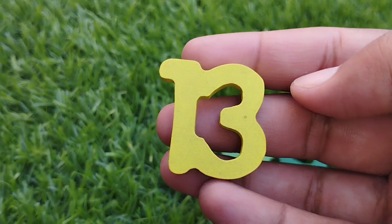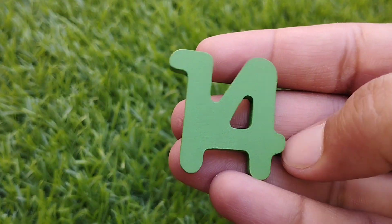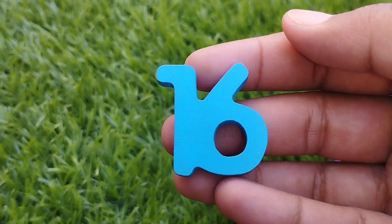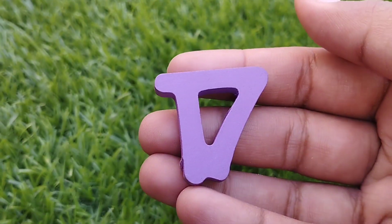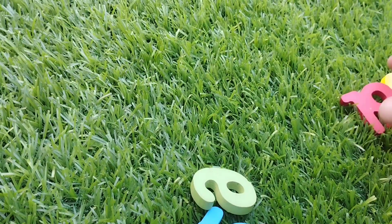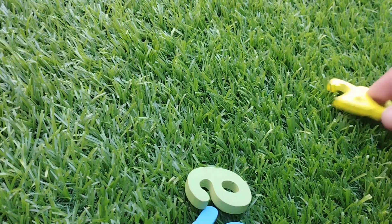Number 13. The next number is number 14. Number 15. Number 16. The next number is number 17. Number 18. The next number is number 19.